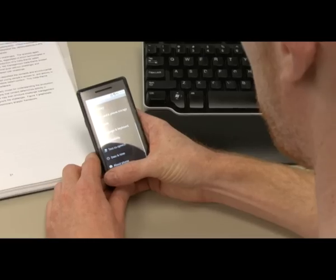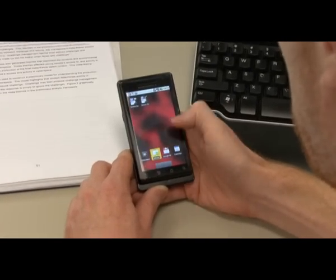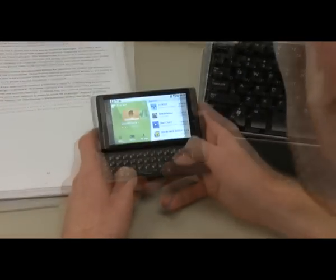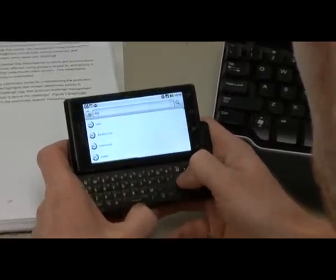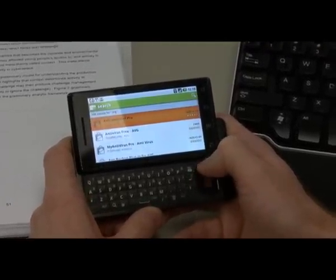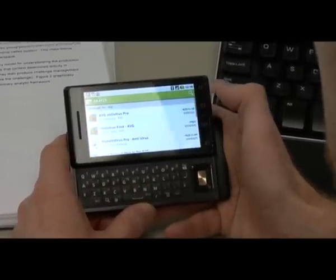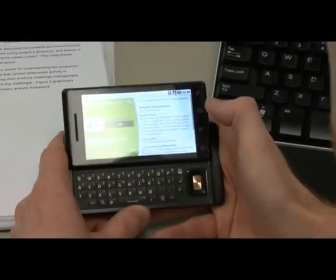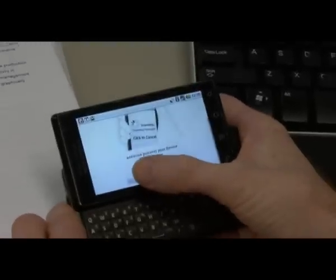Okay, so that means I need to find out if I have a virus. To do that I go to the market, under AVG. There's AVG Antivirus Pro and AVG Antivirus Free. I'll install that — set permissions yes.